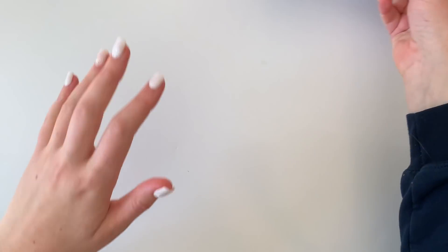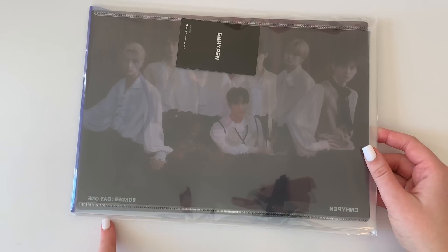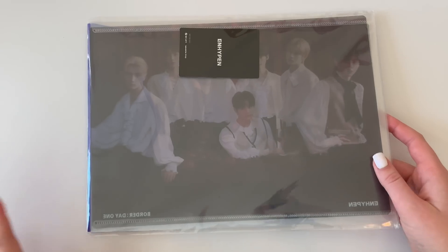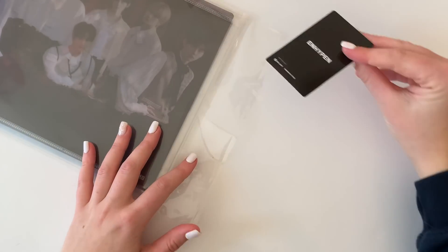We'll start with the pre-order benefit. A lot of people ask me how I deal with there being so many pre-order benefits in K-pop now. For non-alt groups I just try to order from somewhere where there is a pre-order benefit, especially if it's a photo card. Weverse did have a pre-order benefit where you got a random photo card, and there's also two clear files, so let's look at the random card first.